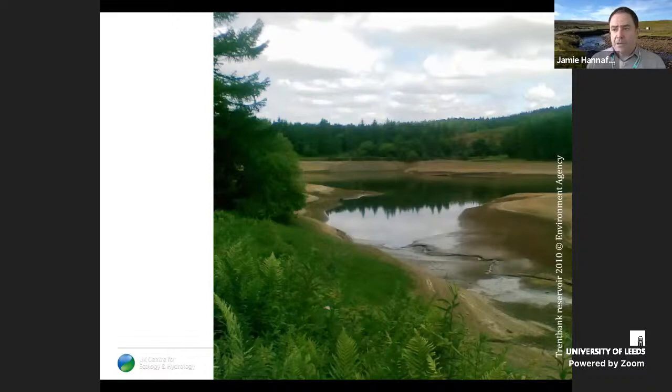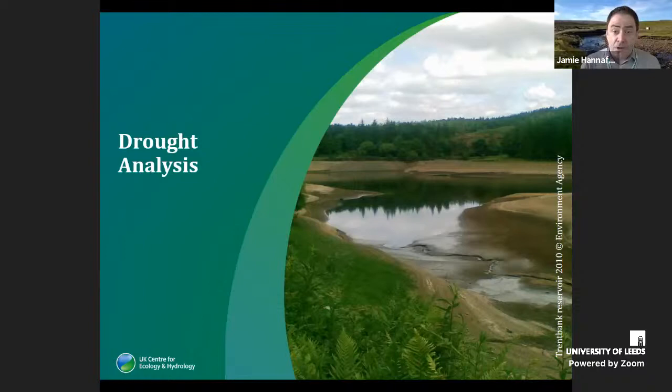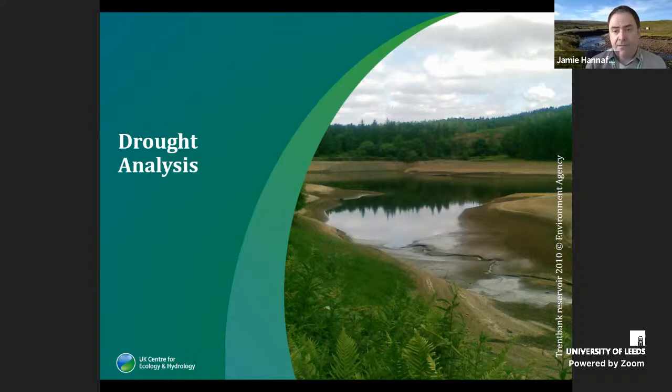I'll now give some of the headlines from the drought analysis — a high-level canter through key messages looking through the 21st century. One approach is through threshold level methods: applying a threshold to a time series and looking at anomalies below that threshold to define droughts, capturing characteristics such as duration, severity or maximum deficit, and total deficit. We've applied the Q70 threshold on a monthly varying basis, which is important because it allows us to look at droughts all year round and to examine very long multi-annual droughts that affect southern and eastern England in particular.